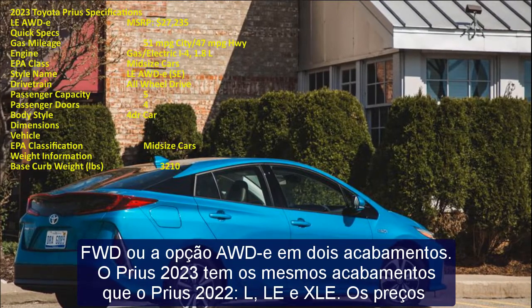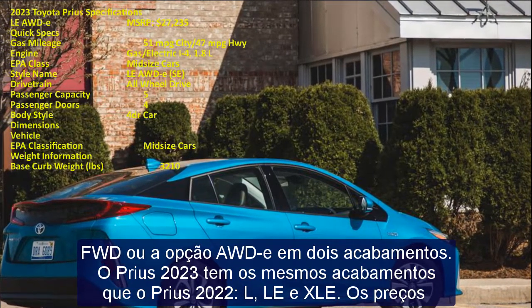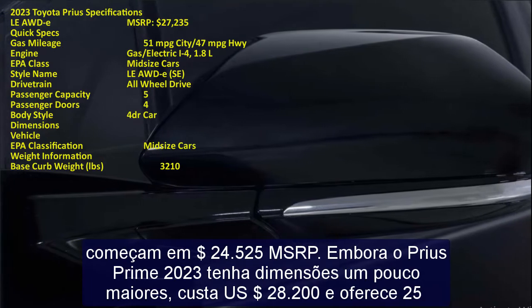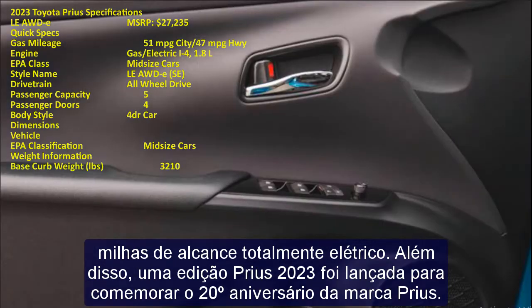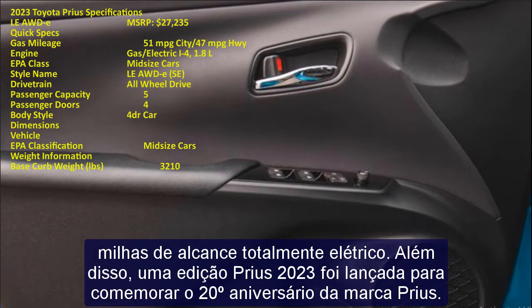The 2023 Prius has the same trims as the 2022 Prius: LE and XLE. Prices start at $24,525 MSRP. The 2023 Prius Prime has slightly larger dimensions, costs $28,200, and offers 25 miles of all-electric range.